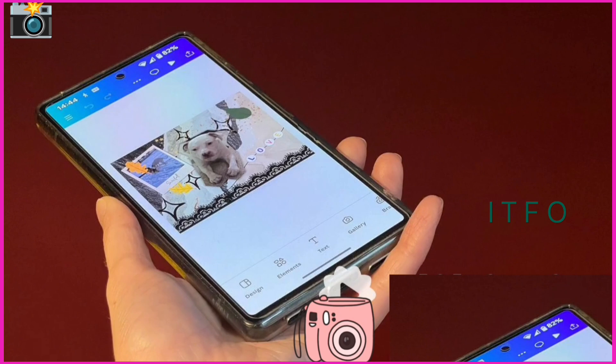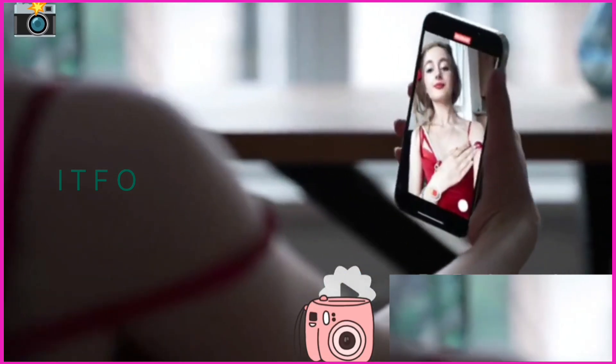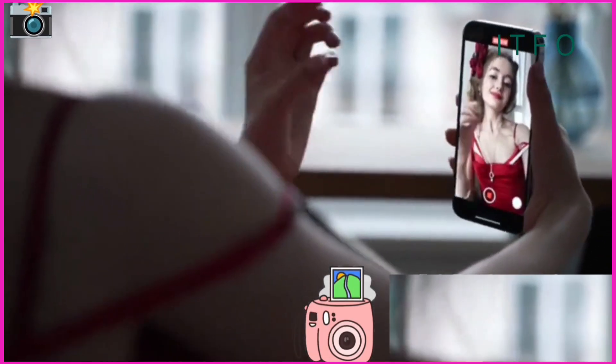Now's your time to elevate your smartphone photography. Download one of these apps and transform ordinary photos into extraordinary creations. Start editing, share your brilliance, and let the world see your artistry. Drop a comment below with your favorite app and why — it might inspire others.